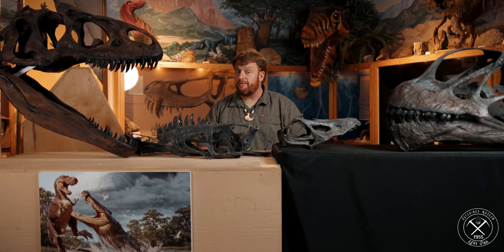Hello, Ben Woodruff here with the Hutchings Museum. Today I want to talk about the difference between grazers versus browsers in the animal kingdom, specifically with dinosaurs.